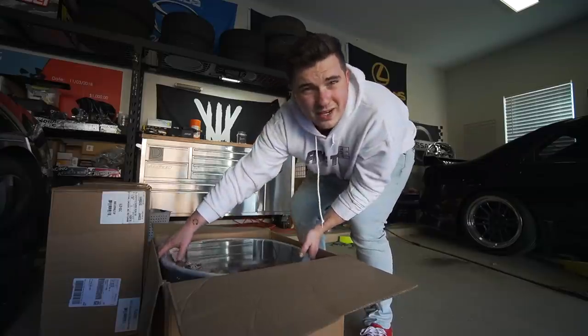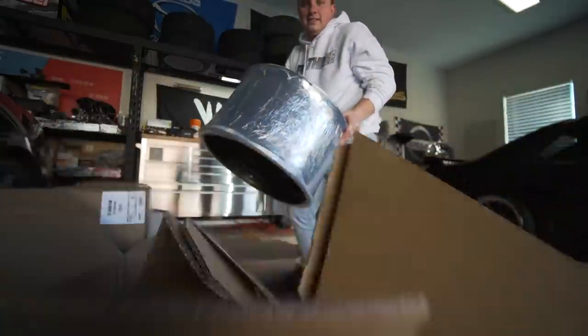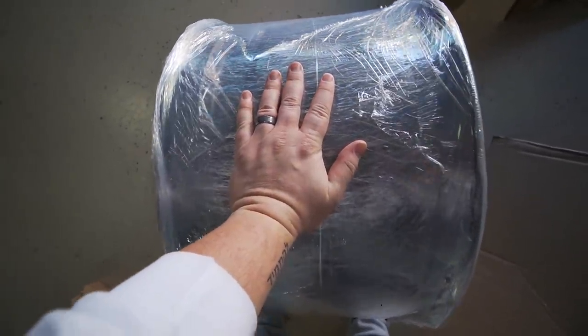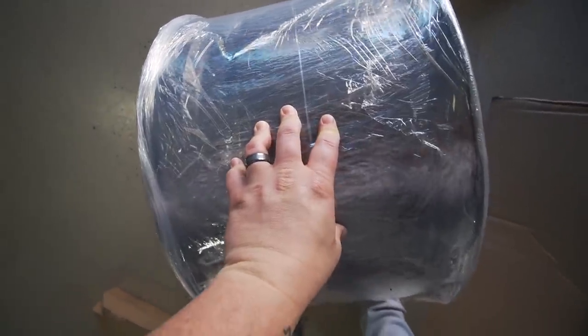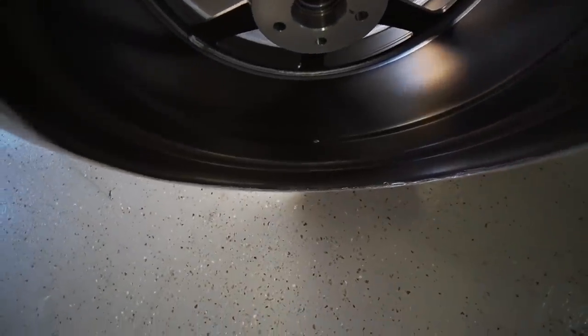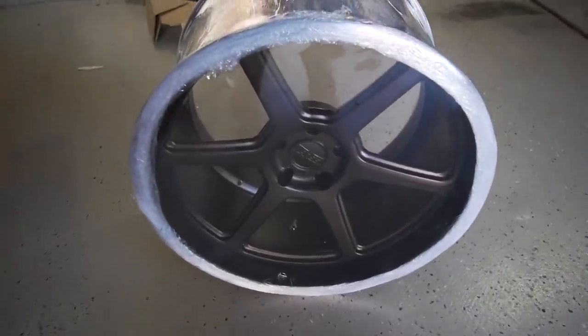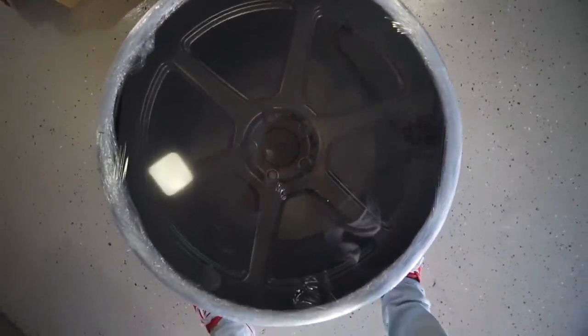These suckers are 20 by 12. The rears — these will have 345s on them, or 335s. Big, big meaties. Very big. These are wrapped up so nicely, I haven't actually seen it unwrapped yet. Video does not do it justice — the concave and the lip is so amazing on this. Let's go ahead and get her unwrapped.